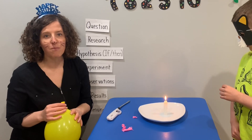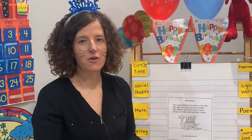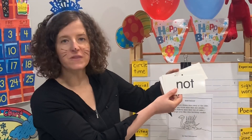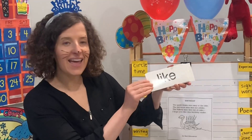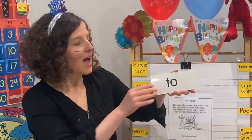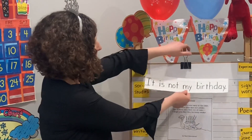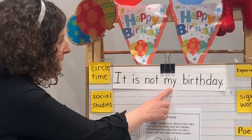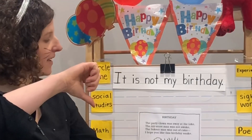We are ready for our sight word. Our new word today is spelled N-O-T. Let's sound it out: N-O-T, not. We have our other words: big, have, it, like, is, in, go, you, see, to, I. Let's look at our sentence: It is not my birthday today. Is it your birthday? Yes it is, or no it is not.